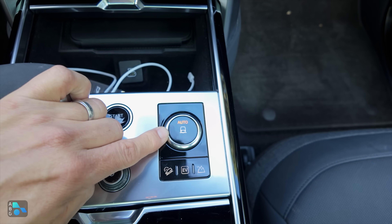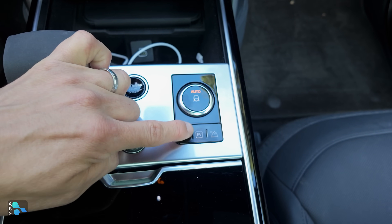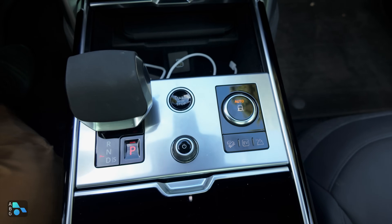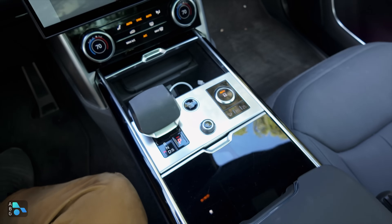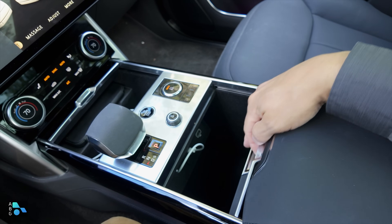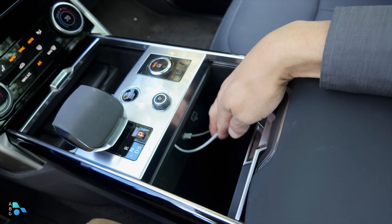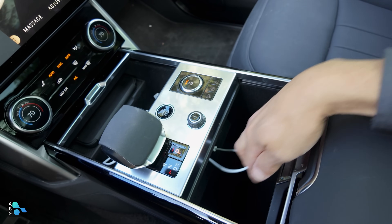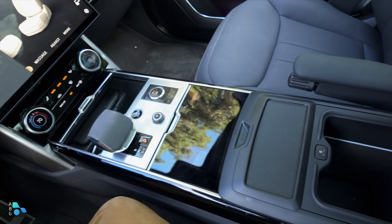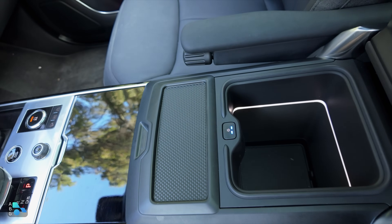Most people should be fine keeping this in auto mode most of the time — just press the button down. We then have hill descent control, a button to control the EV and hybrid mode operation, and a two-speed transfer case. That's a really handy feature that definitely differentiates this from something like a Mercedes-Benz GLS or a BMW X7, giving it a lot more off-road capability. There are also two big cup holders, and behind those is the USB interface for the infotainment system. There's also an air-conditioned storage area where you can press a button to use it as a little chiller.